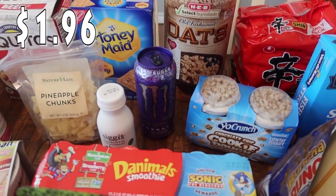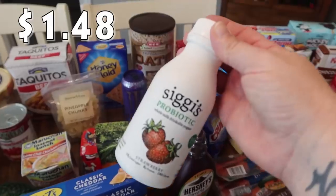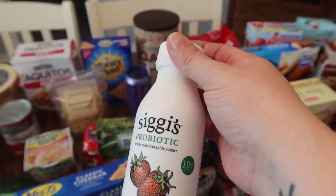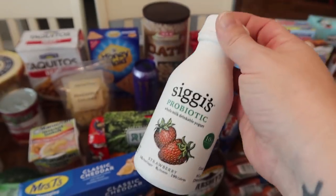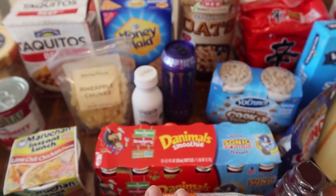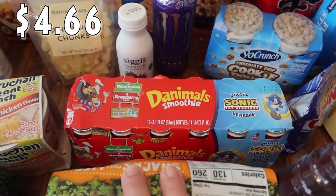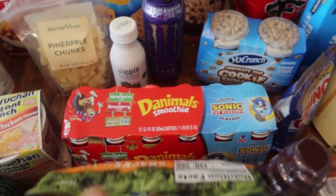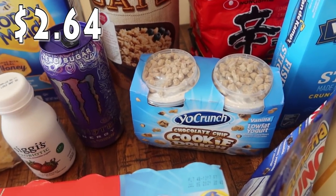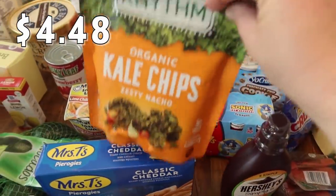Paige also wanted to pick up this probiotic whole milk drinkable yogurt in strawberry — she's been loving that flavor lately. I let the kids get some yogurt: the Danimals smoothie in watermelon and strawberry, which is a 12-pack with six of each. And just over here, they got the YoCrunch chocolate chip cookie dough low-fat vanilla yogurt cups.